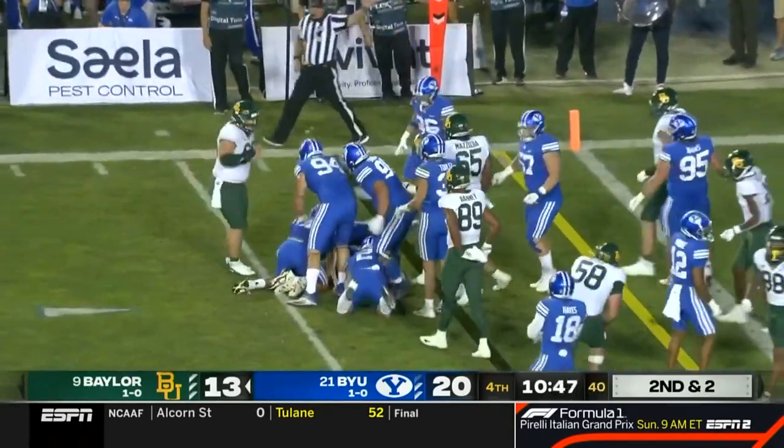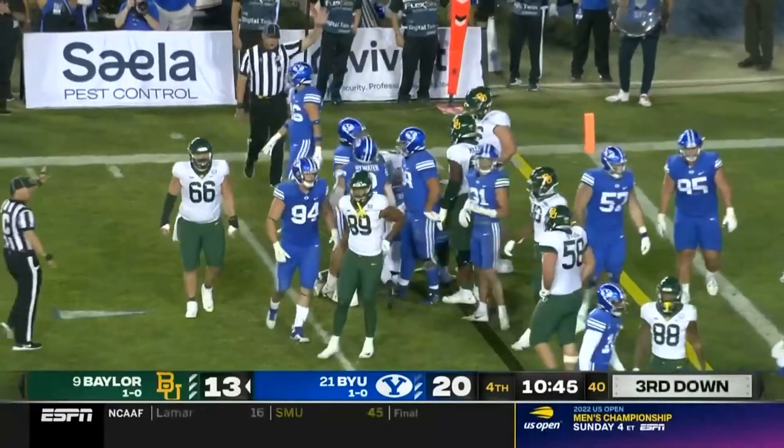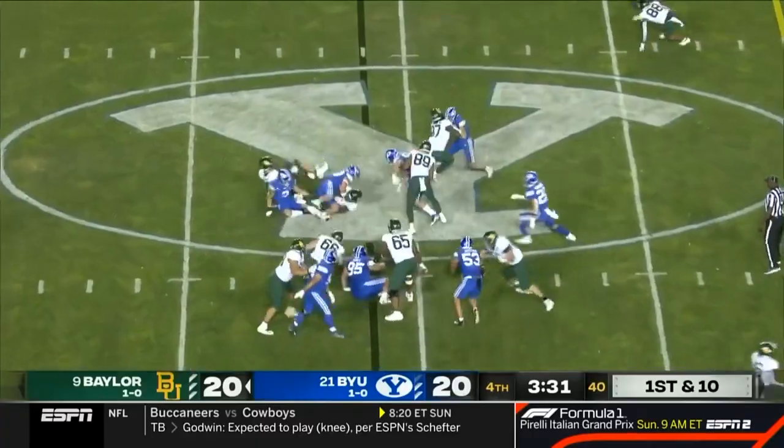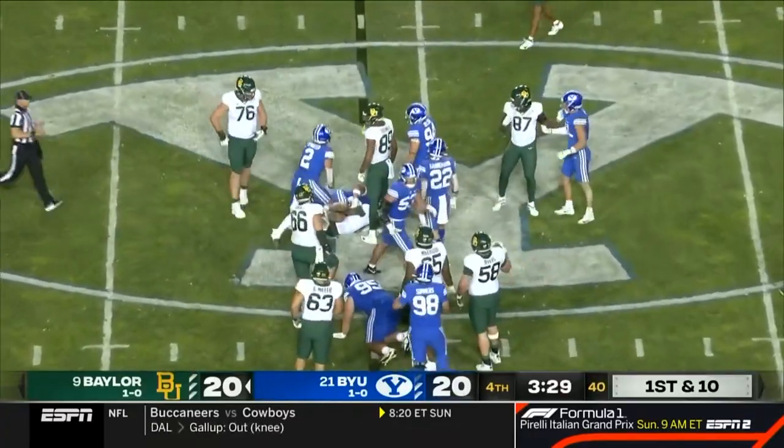A good surge up front led by Keenan Peely. Williams again — nowhere to go. No gain.